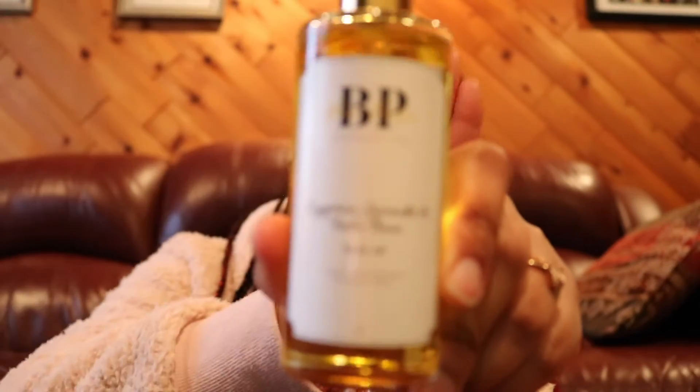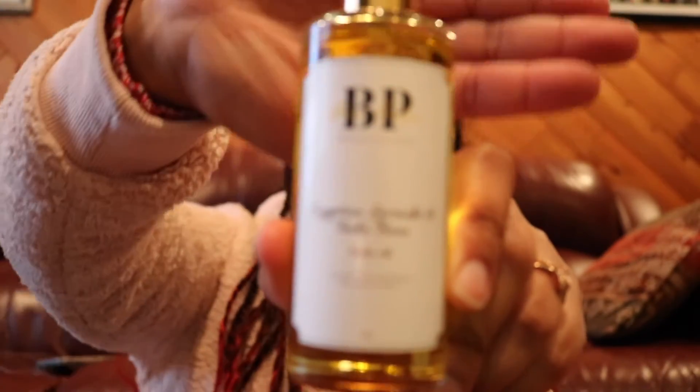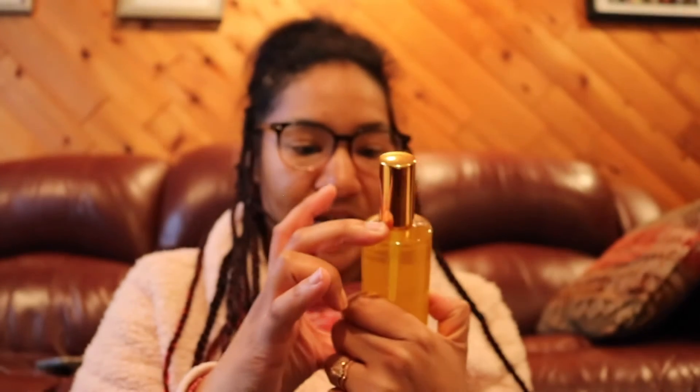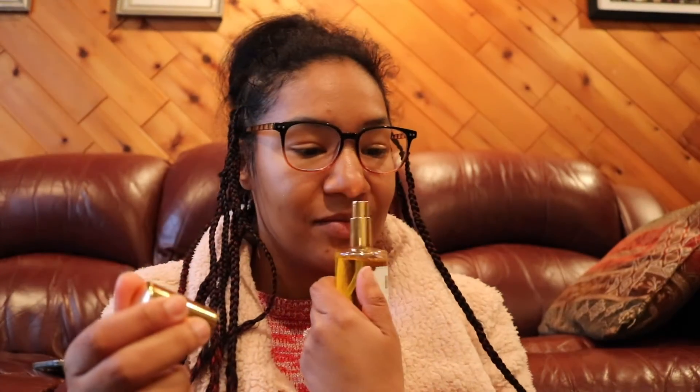This is not one of the things that I ordered, but it looks like it's about to be bought! This is Egyptian Lavender and Tonka Bean Body Oil. It already sounds like it's going to be right up my alley. Oh my god, you guys — it's just like calm in a bottle. It is calming! It is so good!